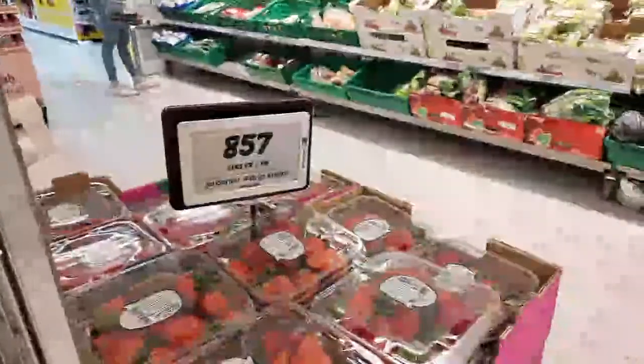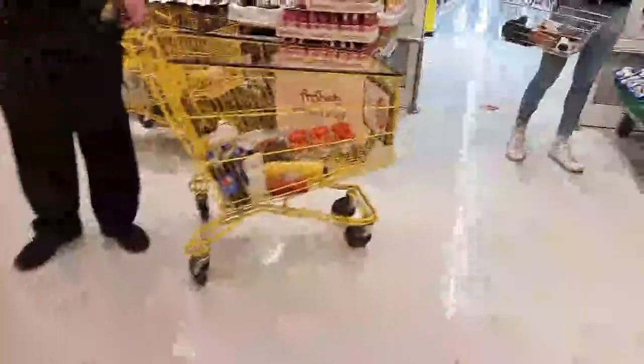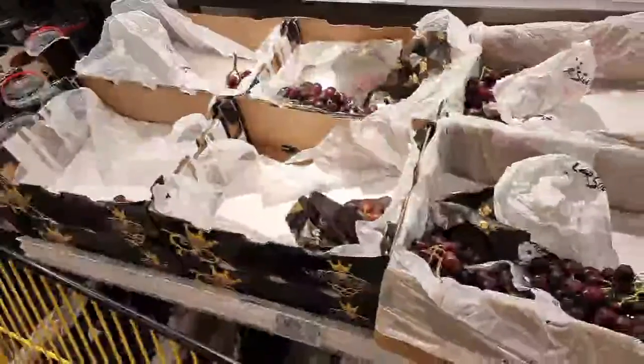Things like strawberries are quite highly priced here. Blueberries are 879 kronur - that's $6 for a small pack.